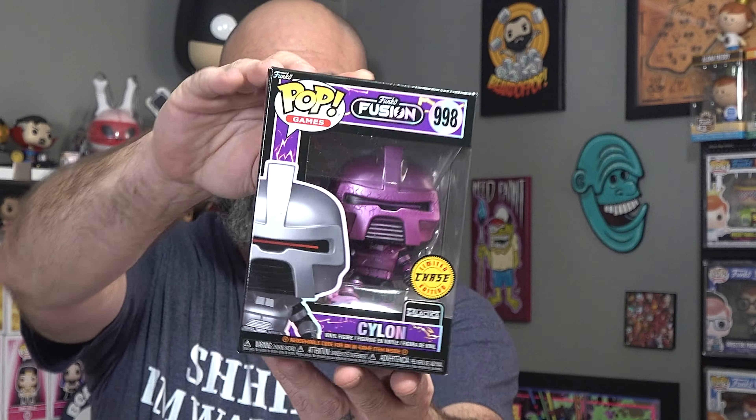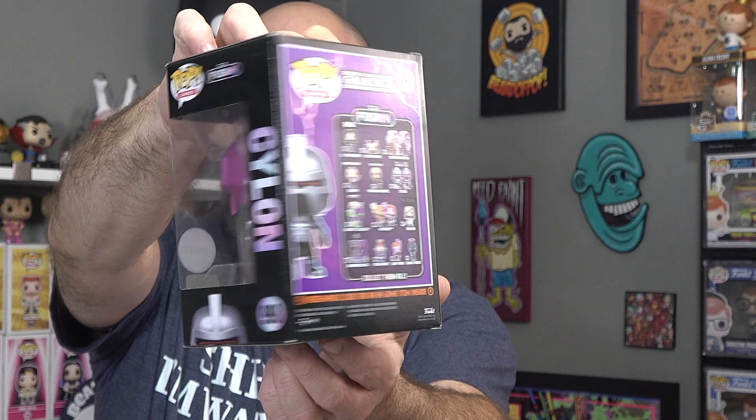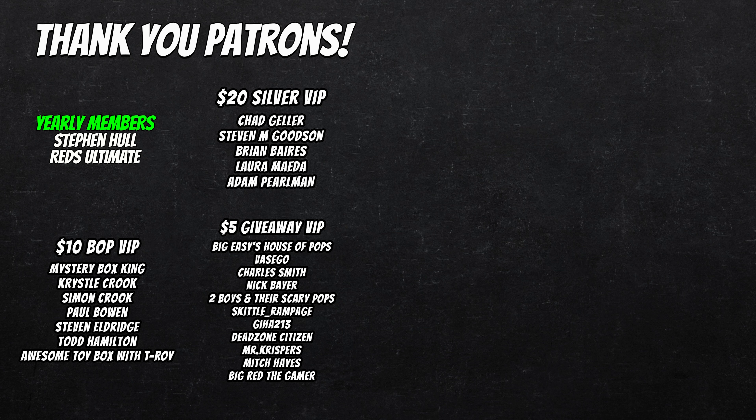Very cool though. All right, last but not least, we've got one more left. I'm going to close my eyes - did we get it? Did we spend our money in vain? Oh - we got it! Boom, we got the chase! It took us four but we got the chase. The purple Cylon chase from Battlestar Galactica - we got the set! Had an amazing time, had some great luck with Funko. Love these recent releases. Let me know in the comments what you think, please like, comment, and subscribe. Have a good one - Bop's out!